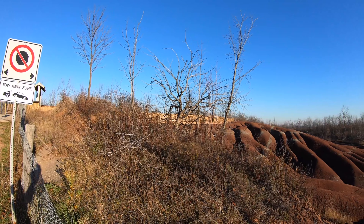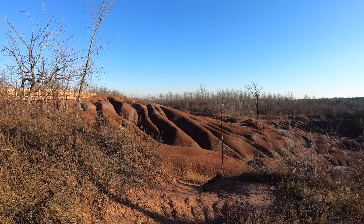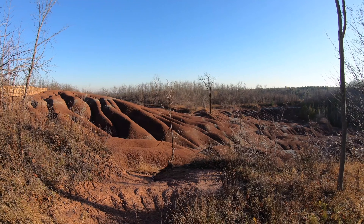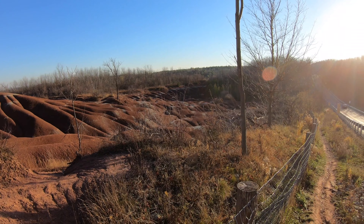This is the Cheltenham Badlands, and I bet I can guess what most of you are thinking when you see this — it looks like something you would see on Mars. So you can see why this landscape is highly preserved. It looks beautiful.